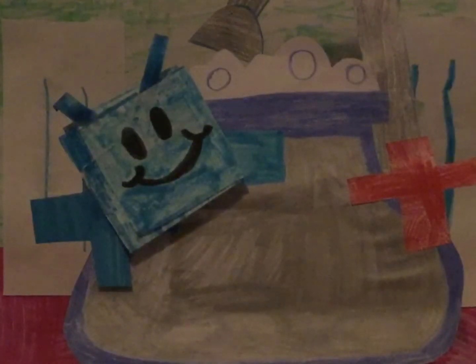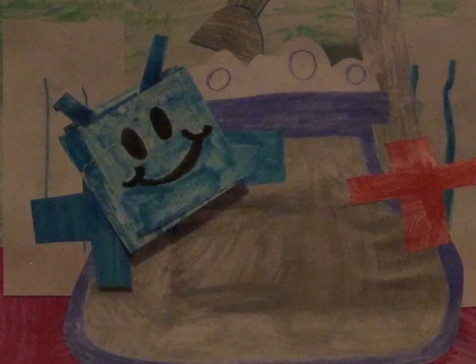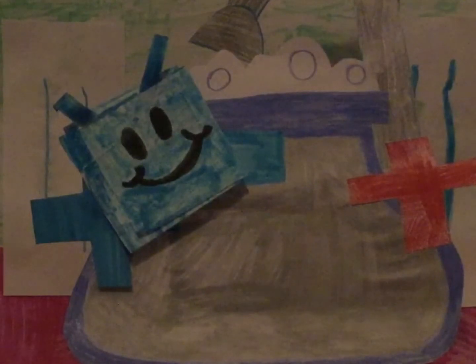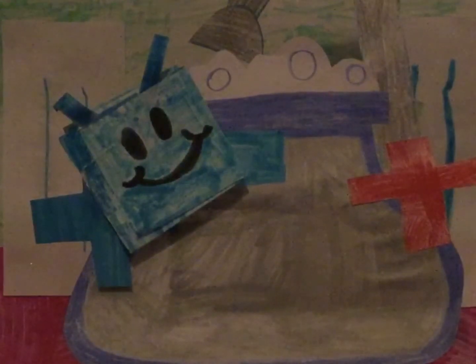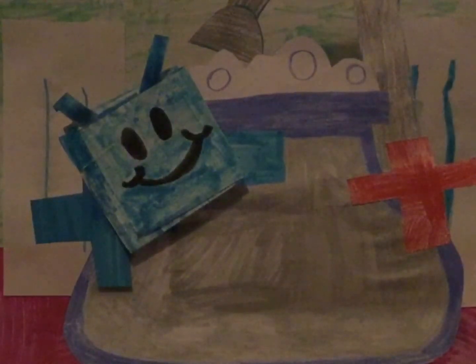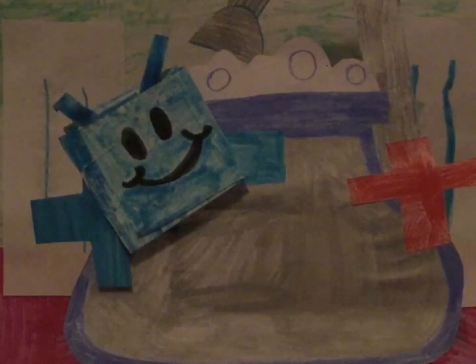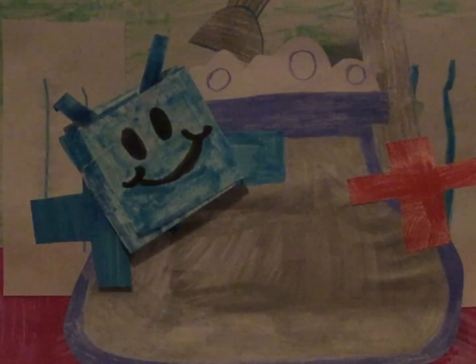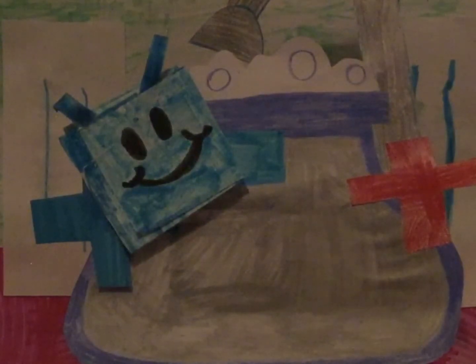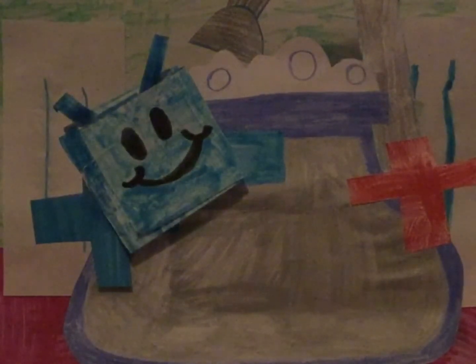Scruffy's house, Scruffy's house, we really love — meow — Scruffy's house. It's the home of Scruffy the Caterpillar. We really love Scruffy's house.